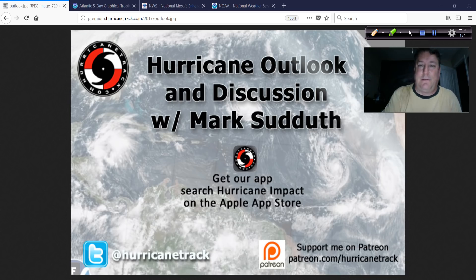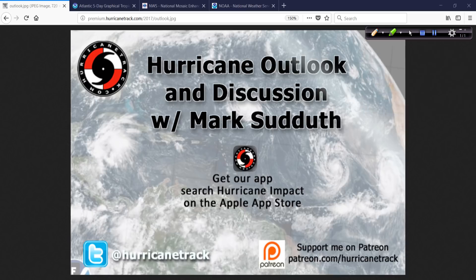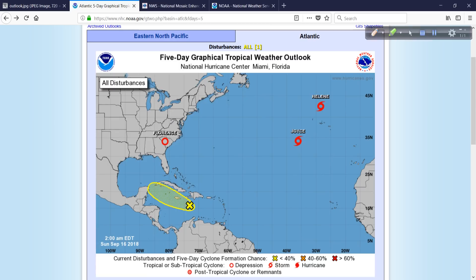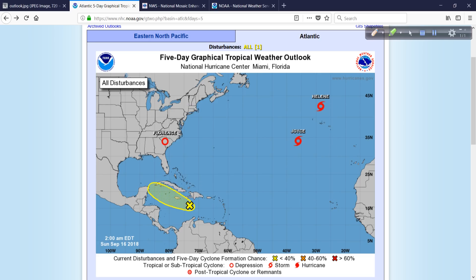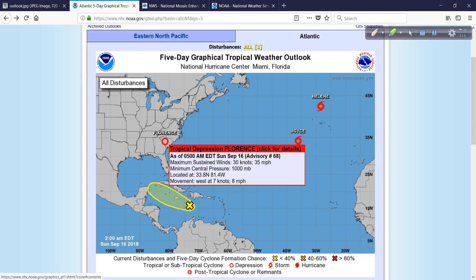There's a lot to talk about in a short amount of time. I'm going to focus on the tropics as a whole real quick. This is what was Isaac — 20% chance in the longer term. Not seeing much indication in the global models that this will regenerate, but we'll keep an eye on it. It could spread showers, storms, and flooding rains to Jamaica, the Cayman Islands, and maybe western Cuba over the next few days as a tropical disturbance.